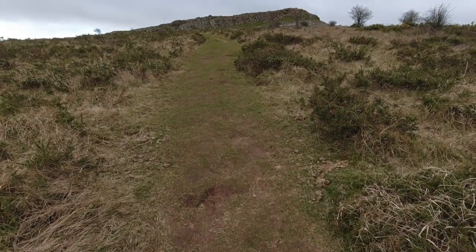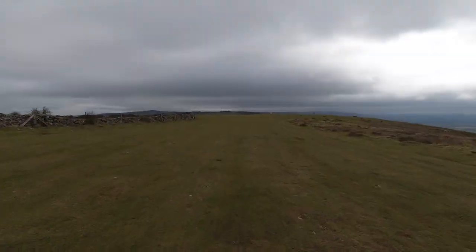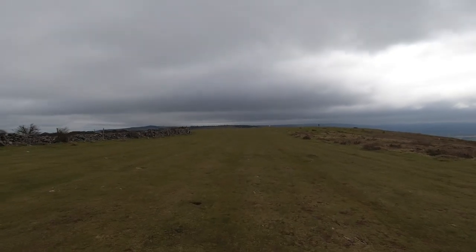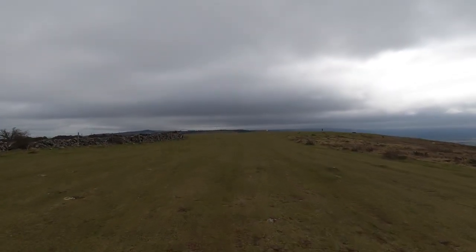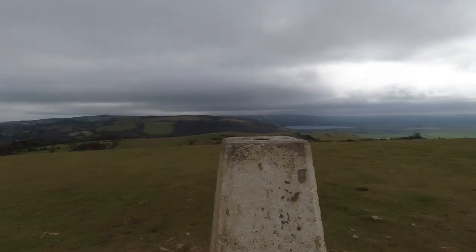It's about 10.30 now — I'm going to have a bit of a windbreak against the rocks here and a cup of tea for a few minutes and then carry on. Looking back at Crook Peak briefly, now approaching the trig point on Wavering Down at a height of 210 metres above sea level — I think it's probably the highest point on today's walk.